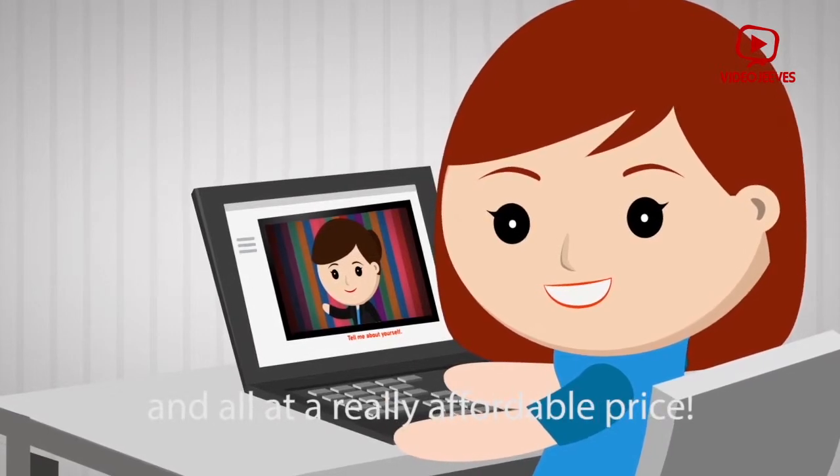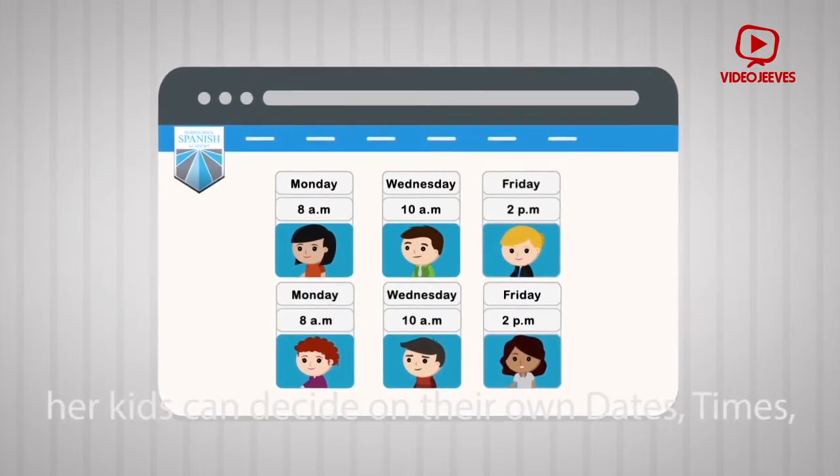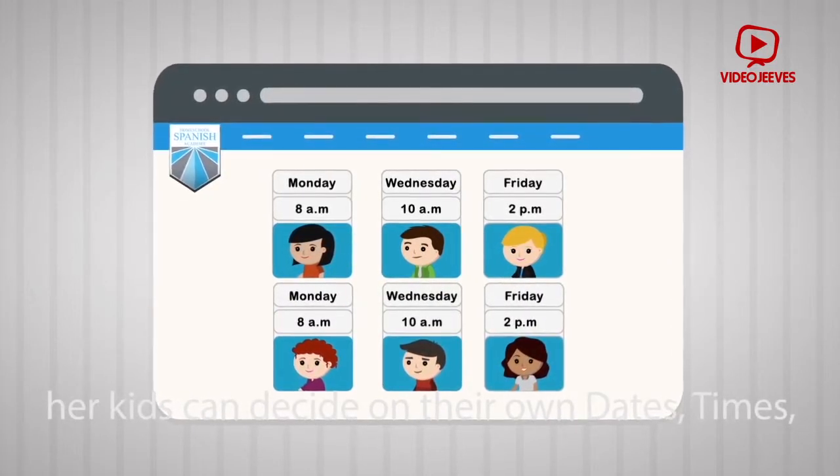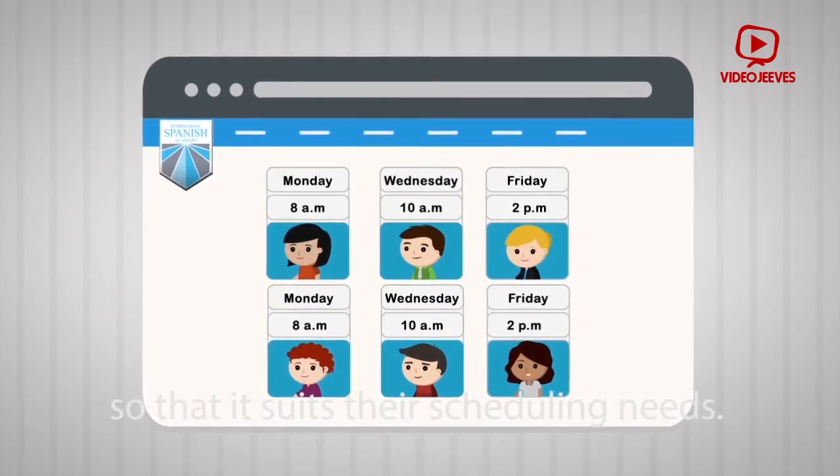And all at a really affordable price. The program is super flexible, so Sally and her kids can decide on their own dates, times, instructors, and frequency of classes, so that it suits their scheduling needs.